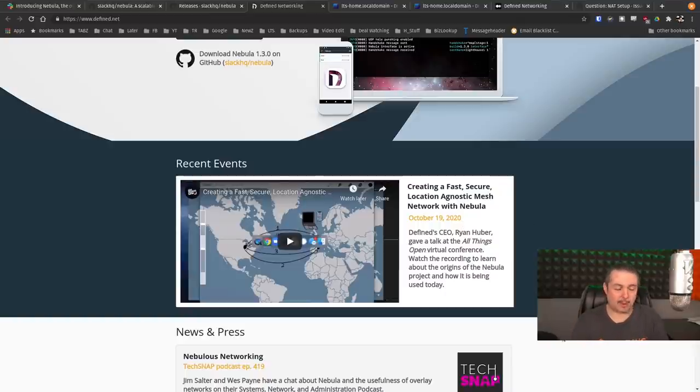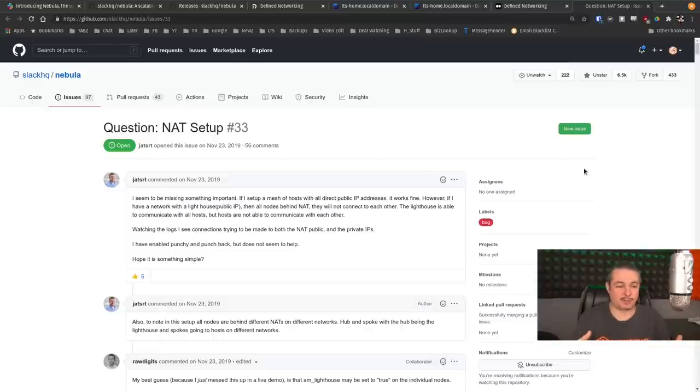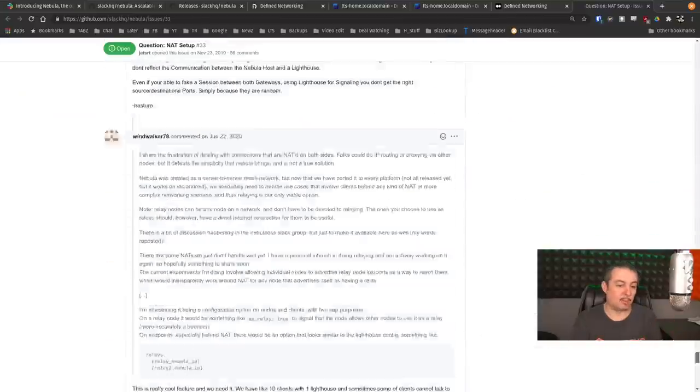I also want to bring up some problems with it — specifically NAT. If you have two devices behind separate NATs, they are going to cause problems. As of January 2020, this is on the roadmap for a future release to be solved. This was really designed for public cloud infrastructure where you want private access with groups and security. It works wonderfully when you have a node behind a NAT talking to a public cloud server, but if both nodes are behind separate NATs, you may run into problems.